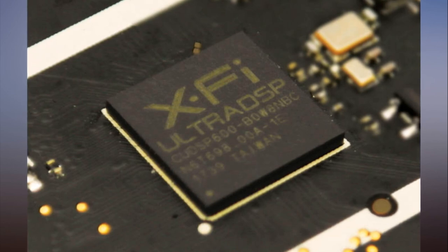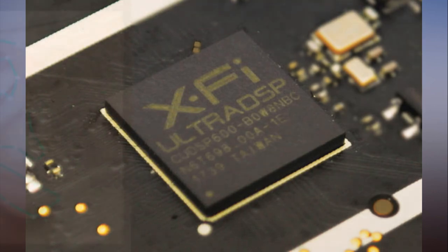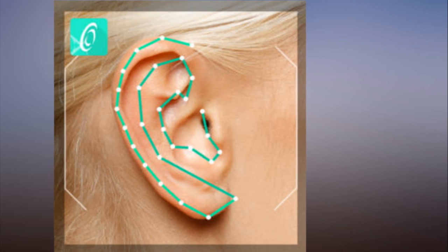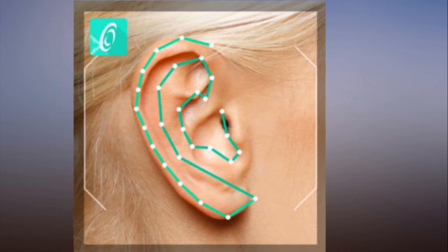Creative says its Super X-Fi headphone audio holography can replicate the experience, positioning audio events in 3D space around your head with headphones. But Creative's technology isn't limited to decoding object-based audio — it also works with stereo recordings.